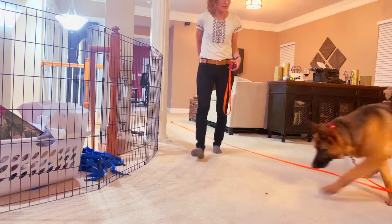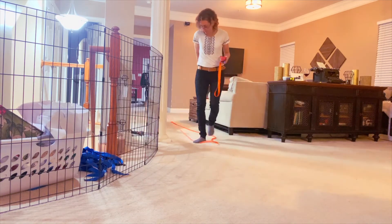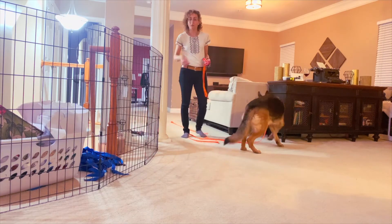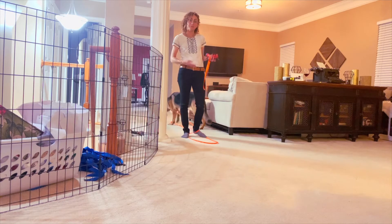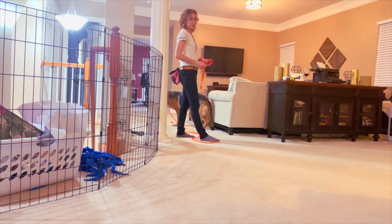So when you're using the e-collar, you have a couple different options — a couple different things that you can do to make a behavior more likely. You can positively reinforce it with food, a toy, or whatever. Dogs are more likely to do things that they experience good feelings about. Or you can pressure them into the behavior.